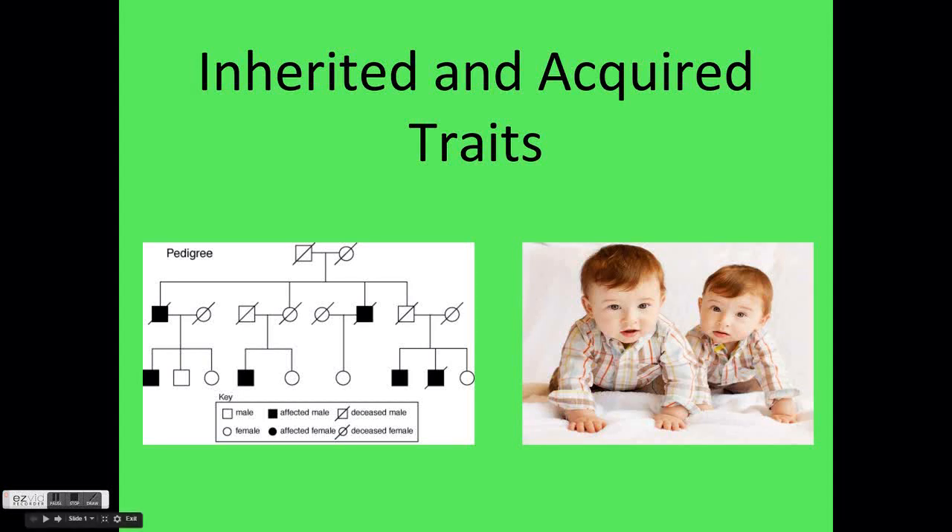This video will discuss inherited and acquired traits of living things and explain how they are different. The video will also explain why living things are in some way like their parents.